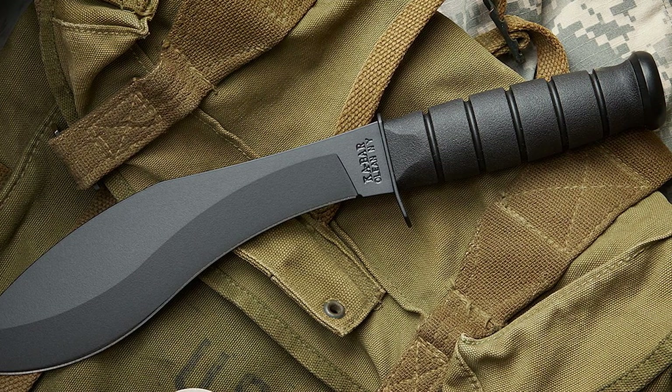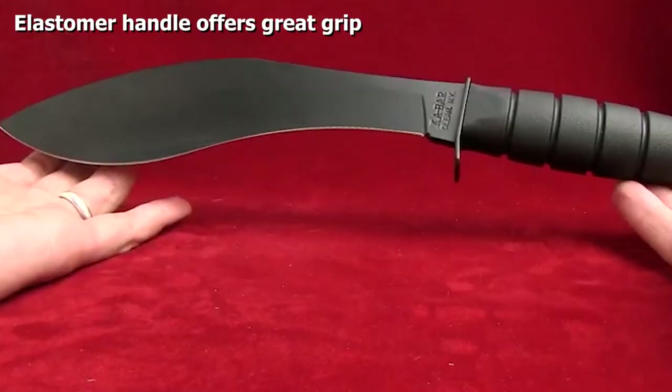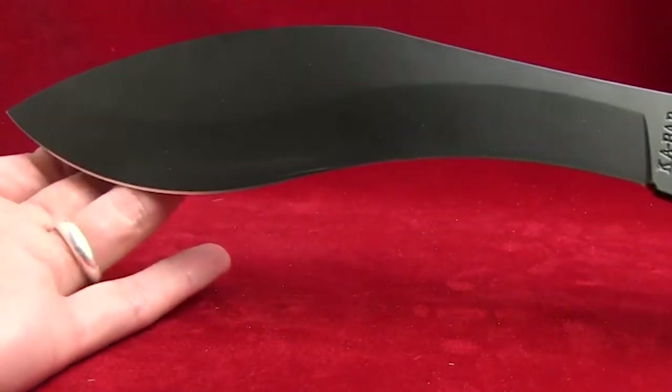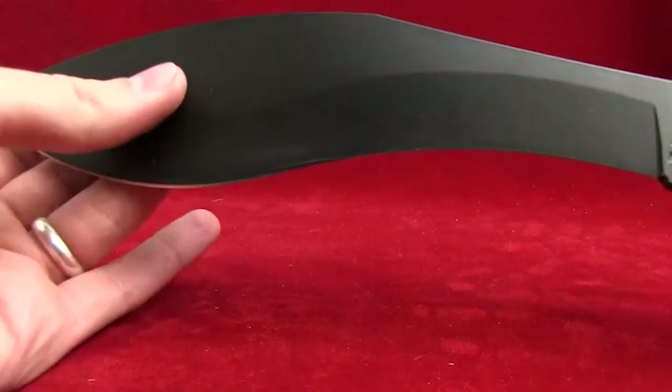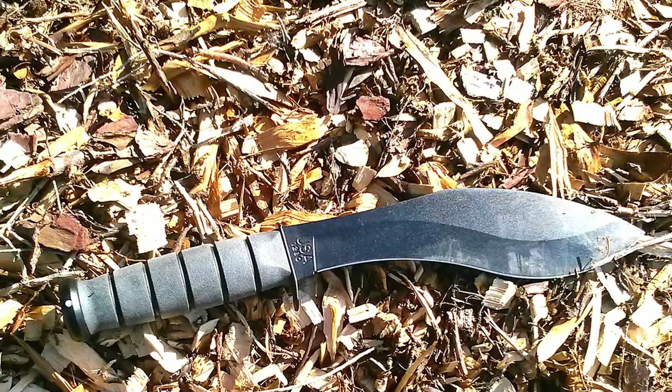Many users have noted that this machete is built like a tank. Even though it has a Kukri design, the blade has a slightly less pronounced curve that allows you to thrust or slice more effectively. It's a great tool for clearing a campsite or chopping wood. At 1.7 pounds, the blade is well balanced for chopping at a fast pace, and the steel maintains its edge well.